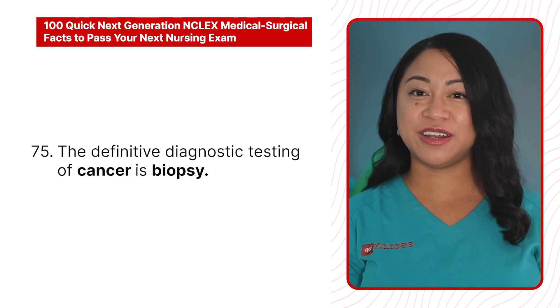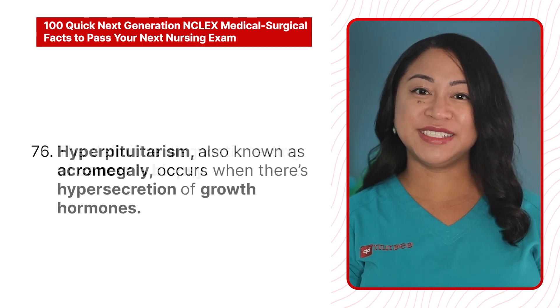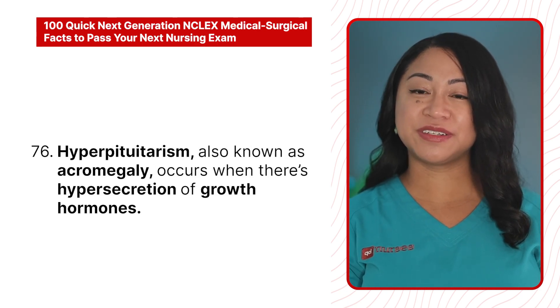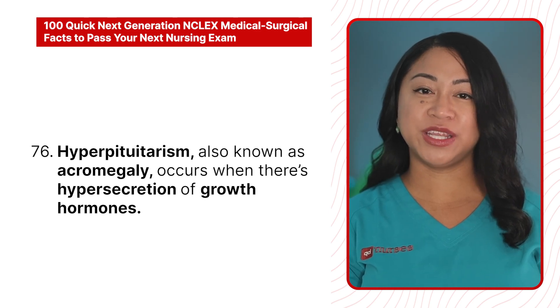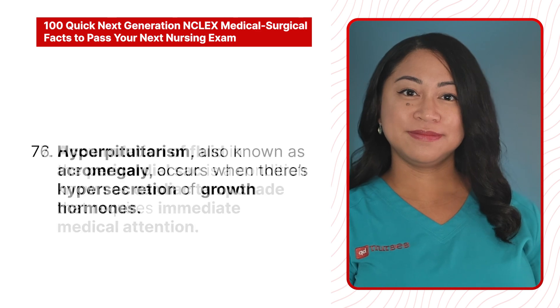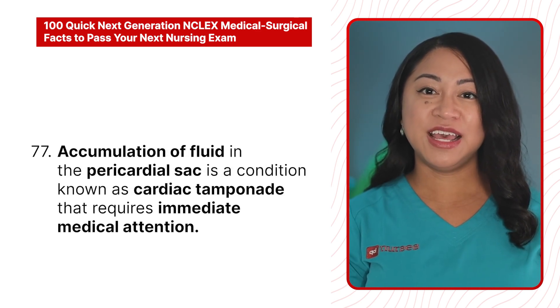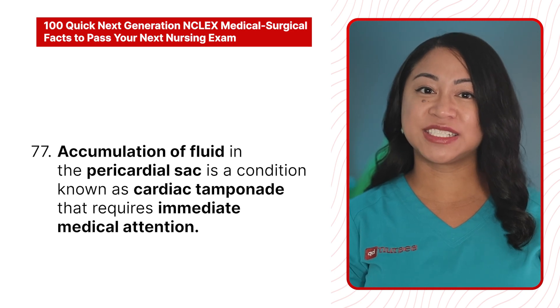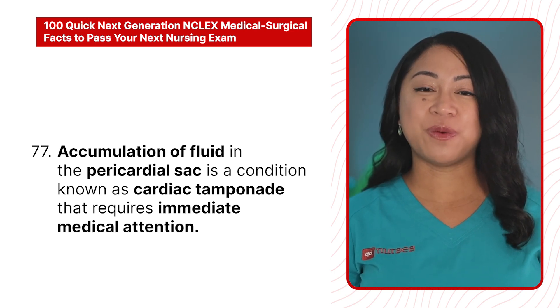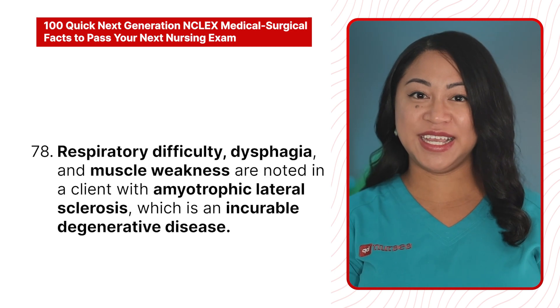75. The definitive diagnostic test for cancer is biopsy. 76. Hyperpituitarism, also known as acromegaly, occurs when there is a hypersecretion of growth hormones. 77. Accumulation of fluid in the pericardial sac is a condition known as cardiac tamponade that requires immediate medical attention.